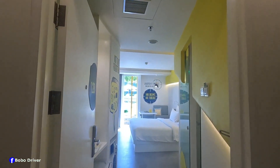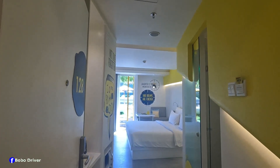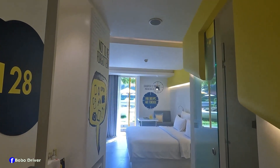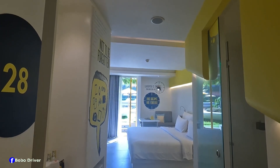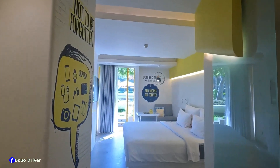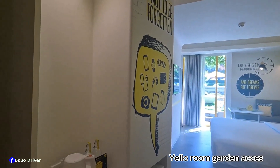This is the first room I want to show you today — it's called Yellow Room Garden Access. I'm in front of the door right now, and this is what you're going to see. The room looks fancy and super clean.